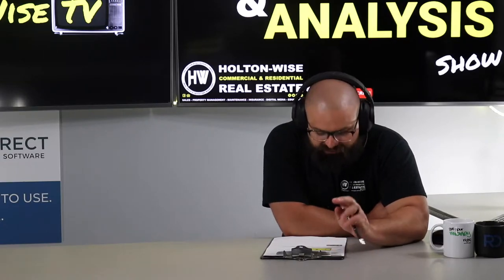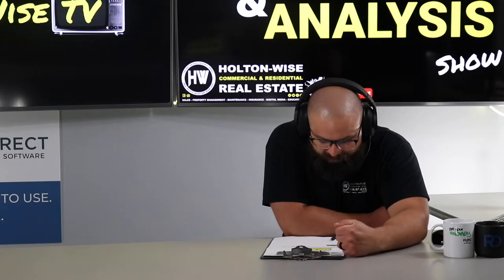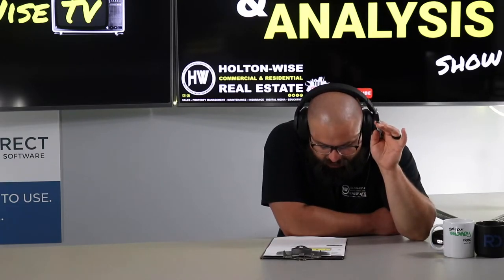We are your one-stop shop for everything. We take care of the whole shebang, even insurance. Will I be working with you and your team from purchase to management, or will another team take over? We take care of everything.